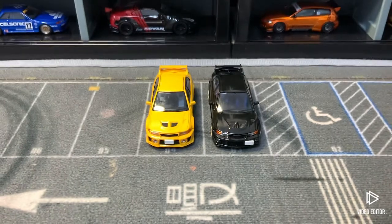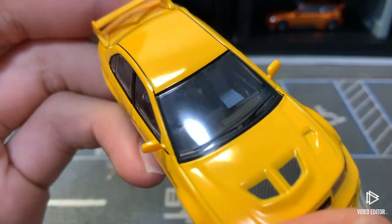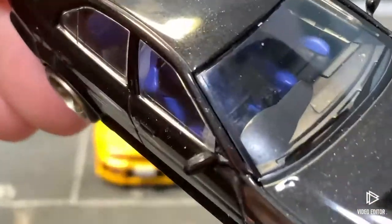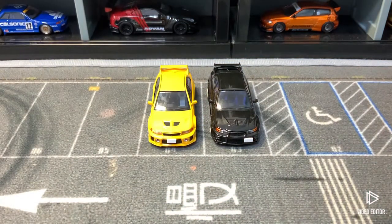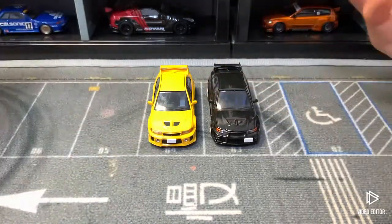The first difference I'd like to point out is the interior. The yellow one has a gray-on-black two-tone interior, while the black one has a blue-and-black two-tone interior. Interior-wise, I do like the yellow one more — and spoiler alert, I kind of like the yellow one overall more as well.